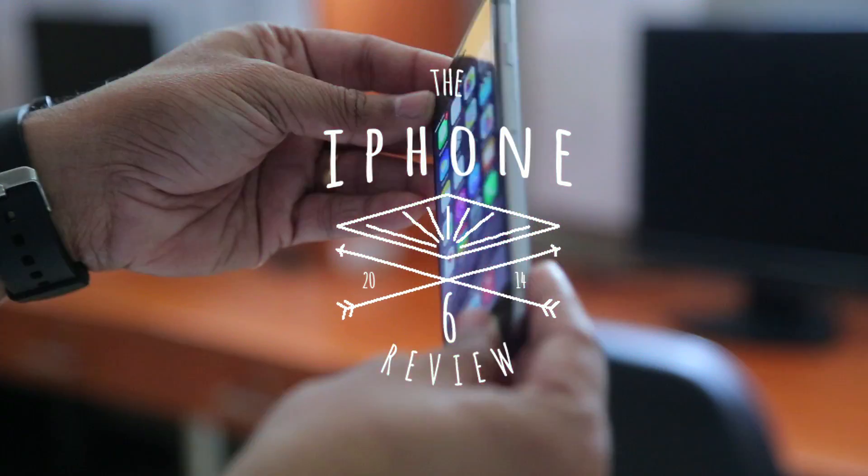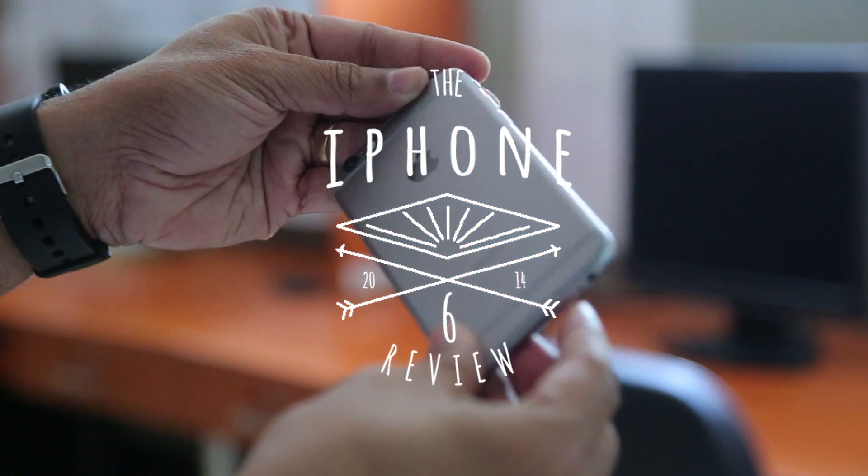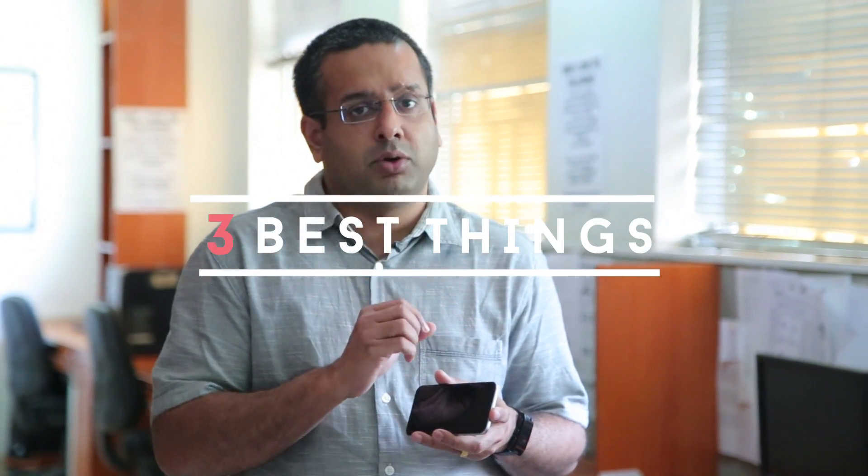This is the phone you've all been waiting for. This is the iPhone 6. So what is different? I'm sure you have seen hundreds and thousands of videos online unboxing the iPhone 6, bending the iPhone 6, taking the iPhone 6 apart, putting it in a mixie — everything. We are just going to go straight to the point and tell you the three best things about this phone.